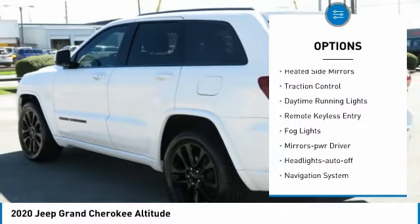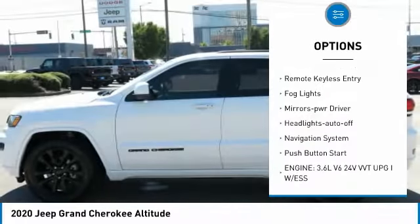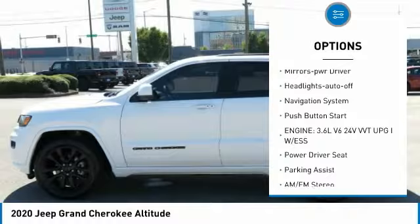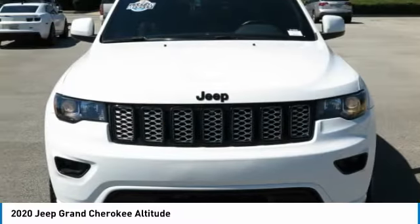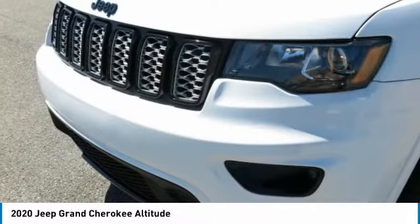Aluminum wheels, heated side mirrors, traction control, daytime running lights, remote keyless entry, fog lights, mirror memory, headlights auto off, navigation system, push button start.